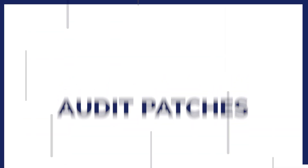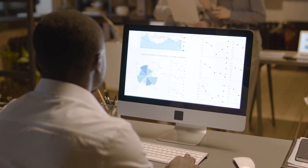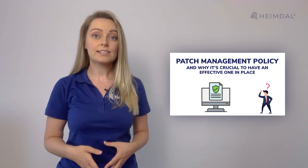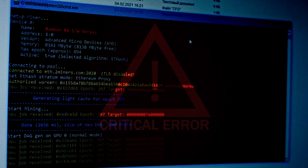Audit patches: monitor and check that patches have been installed properly. Use tools with built-in reporting capabilities or develop your own auditing system. Develop a patch management policy: establish a policy for your patching process, including a schedule that takes into account the urgency of different types of patches. Stay informed: keep track of patch announcements to stay informed about new vulnerabilities and features.